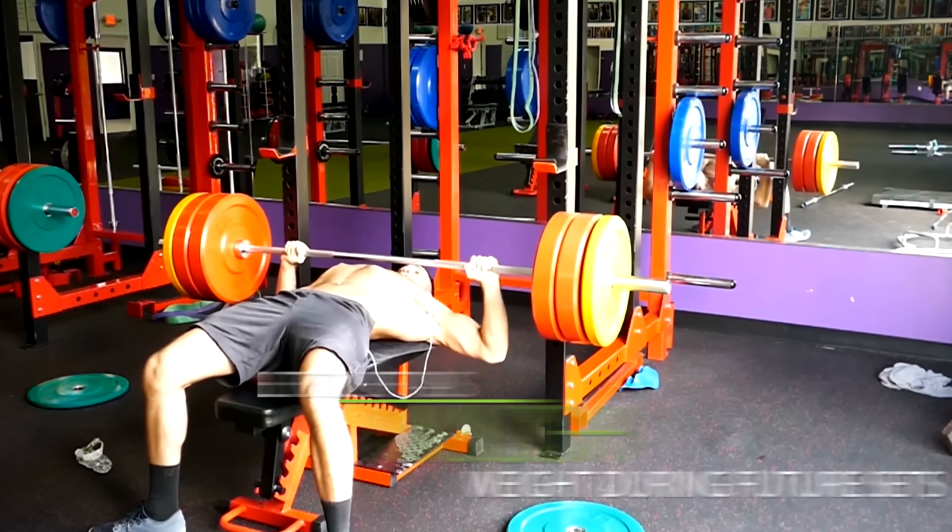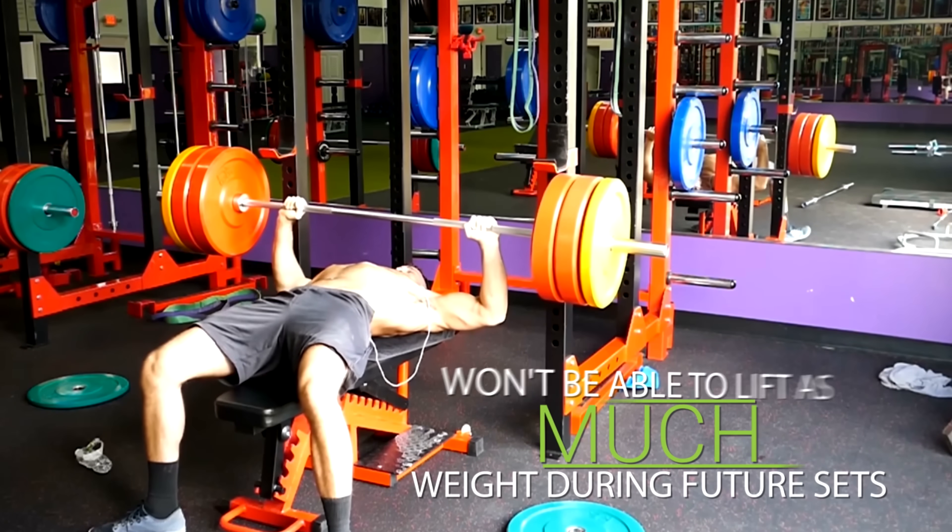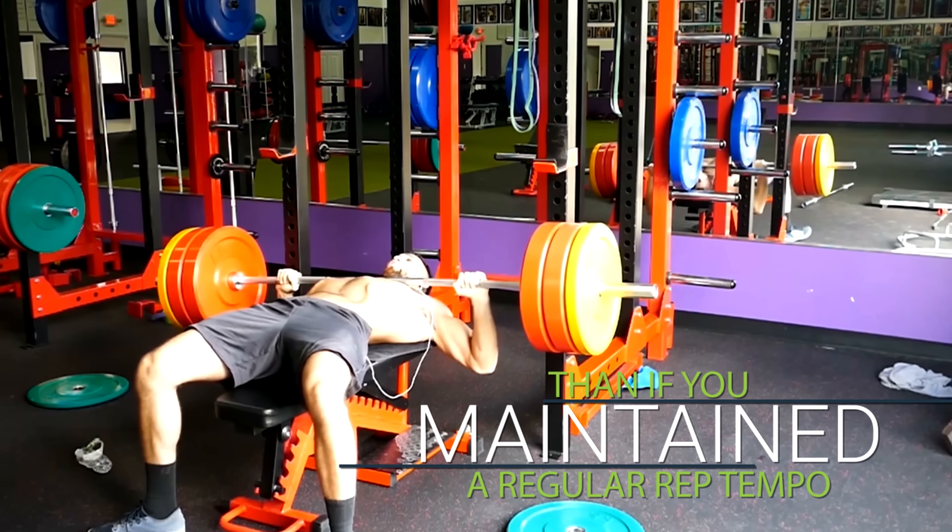If you have reduced strength gains, that means you won't be able to lift as much weight during future sets compared to maintaining a regular rep tempo. All of this reduces the amount of mechanical tension overload you can produce, limiting muscle growth.